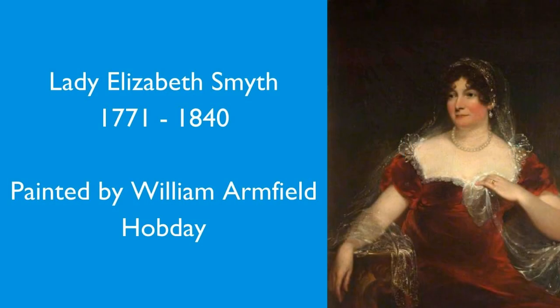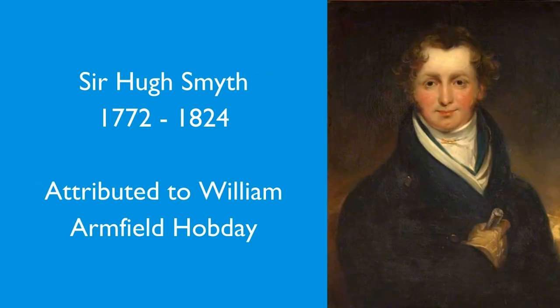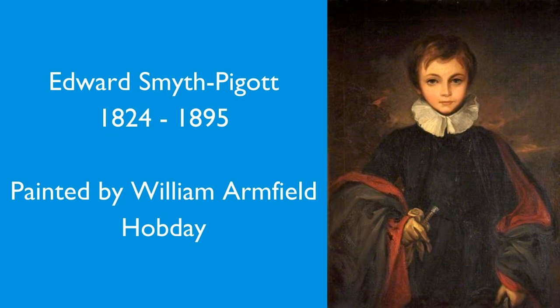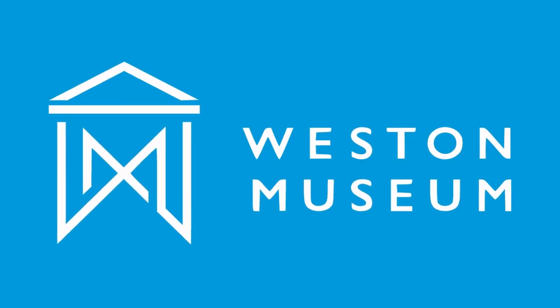We then have William Armfield Hobday, who was active at the end of the 18th century and the first part of the 19th century. He was very active in Bristol. He painted Jenner, he painted George the Fourth, and he painted some of the Rothschild family. We have four of his pictures — a couple are attributed to him, but let's set that detail aside — we have four of his works in the Weston Museum collection.